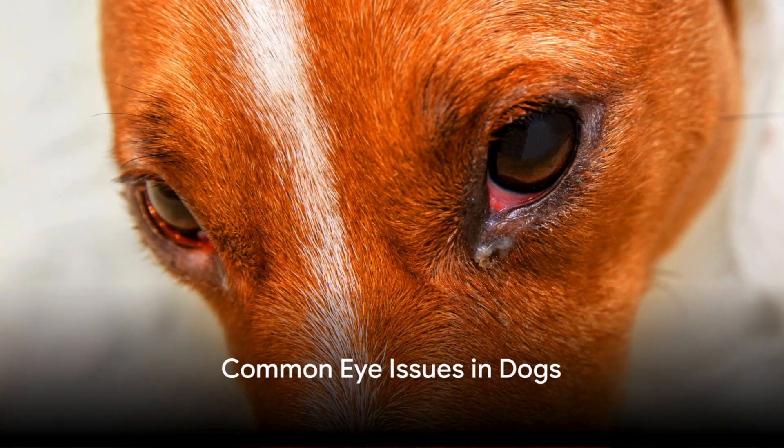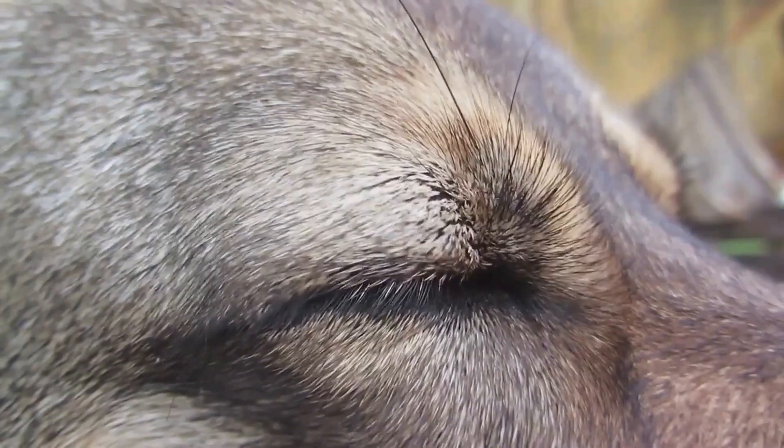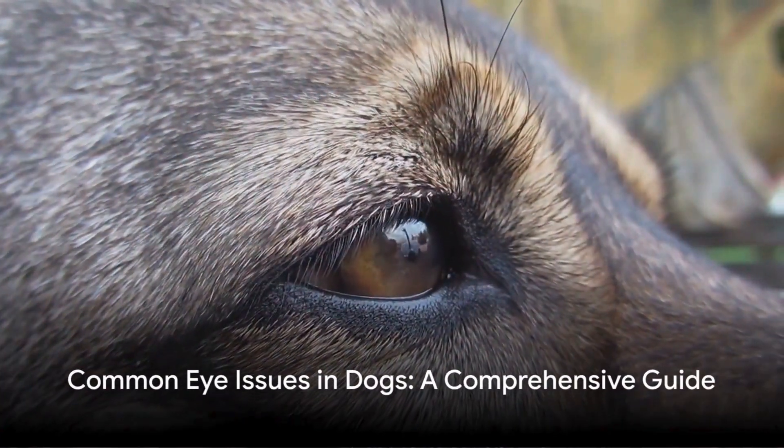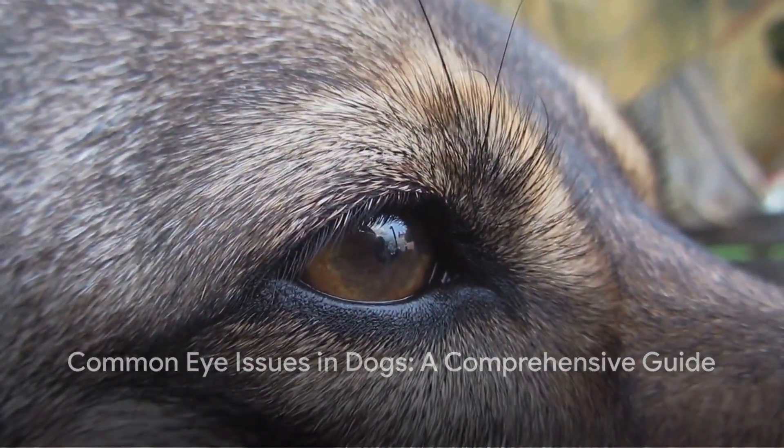Ever wondered why your dog's eyes look a bit red or have some discharge? It's not always a sign of a happy day at the park. Today we're diving into the world of common eye issues in dogs and how to treat them.